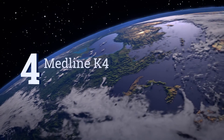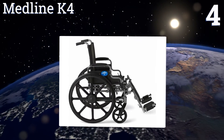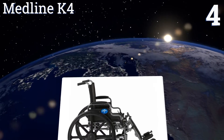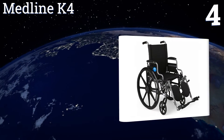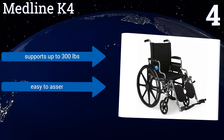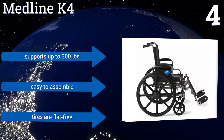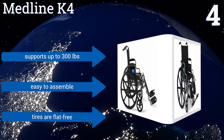At number 4, if you need a rock-solid chair that will last, the Midline K4 is made with premium welds and high-quality nylon for extra durability. It's also very customisable, as the back can be adjusted, the footrests elevate, and the arms are removable. It supports up to 300 pounds and is easy to assemble. The tyres are flat-free, too.